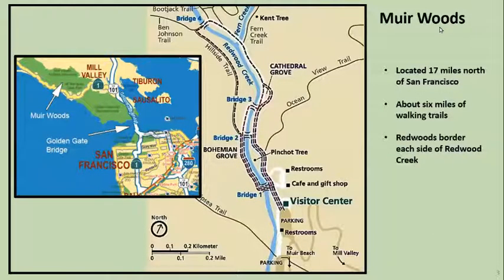The first place we want to talk about is Muir Woods. This is San Francisco Bay and the Bay Bridge, and Muir Woods is about 17 miles north of San Francisco right up in this area here. We took a tour bus there — they picked us up at the hotel and drove us out to Muir Woods and back. They say it's about six miles of walking trails and we walked up as far as bridge four and back. There's redwoods bordering each side of Redwood Creek that runs down through the center of it.